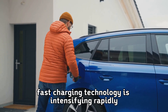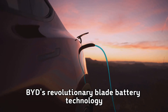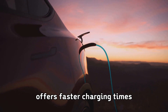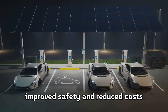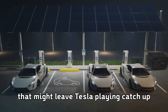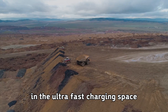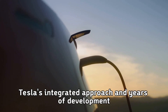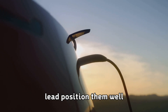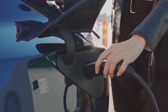The competitive landscape in ultra-fast charging technology is intensifying rapidly. BYD's revolutionary blade battery technology offers faster charging times, improved safety, and reduced costs that might leave Tesla playing catch-up, indicating that Tesla faces serious competition in the ultra-fast charging space. However, Tesla's integrated approach and years of development lead position them well for the coming ultra-fast charging revolution.